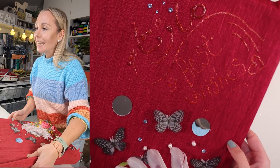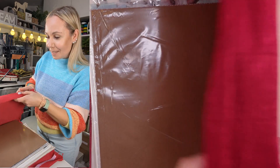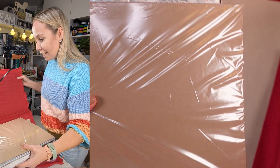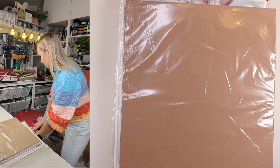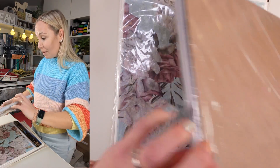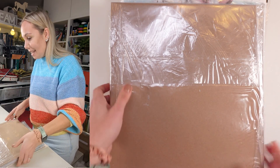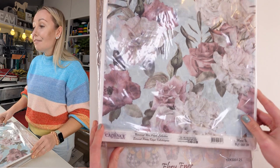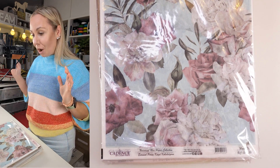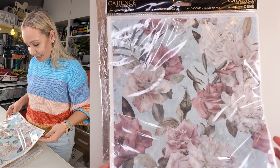It says 'best wishes' written here with glitter writing — thank you so much, absolutely gorgeous! Let me move this aside so we can have a chance to look at everything. It's beautifully packed. I'm not too sure if this is only rice papers, but there's tons of things. I know this brand — Cadence. I have never actually owned these papers before, but I know them and I'm very excited to see them.